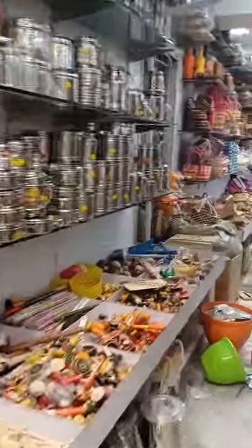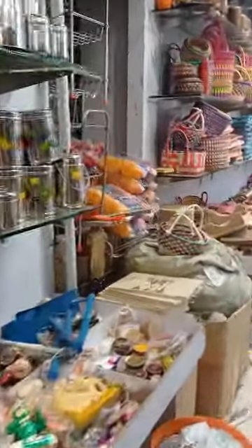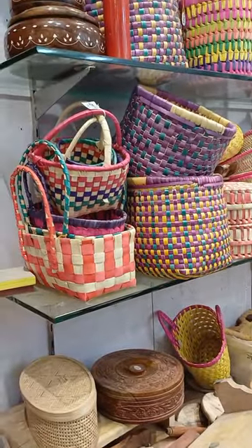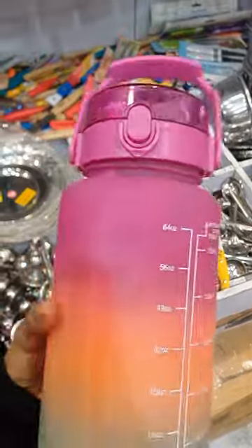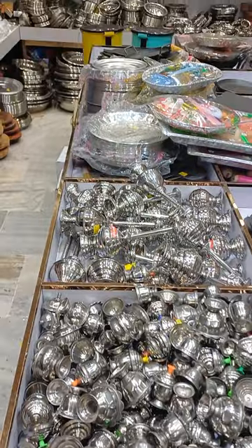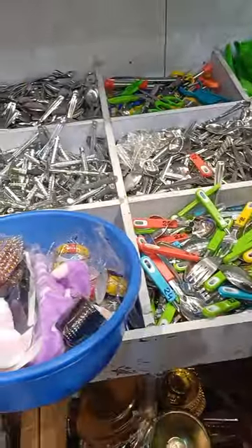There are silver containers, storage containers, vessels, cutting trees, knives, and storage boxes. There are also water bottles and little clips. Here is a spoon or knife section with all things in the basket.